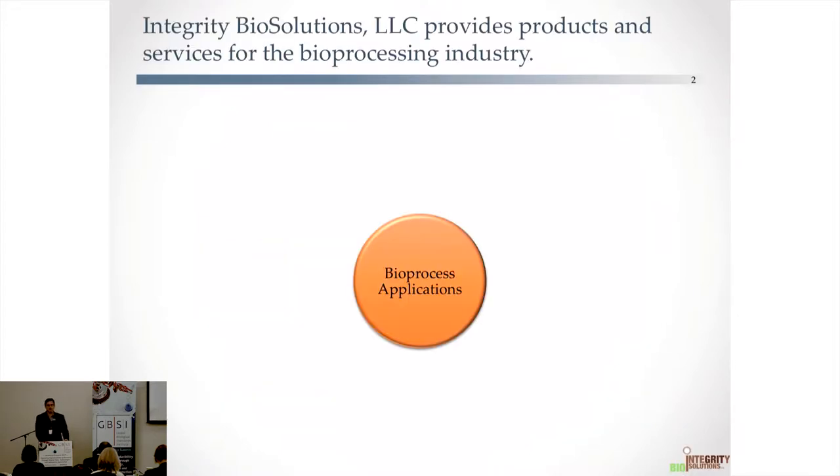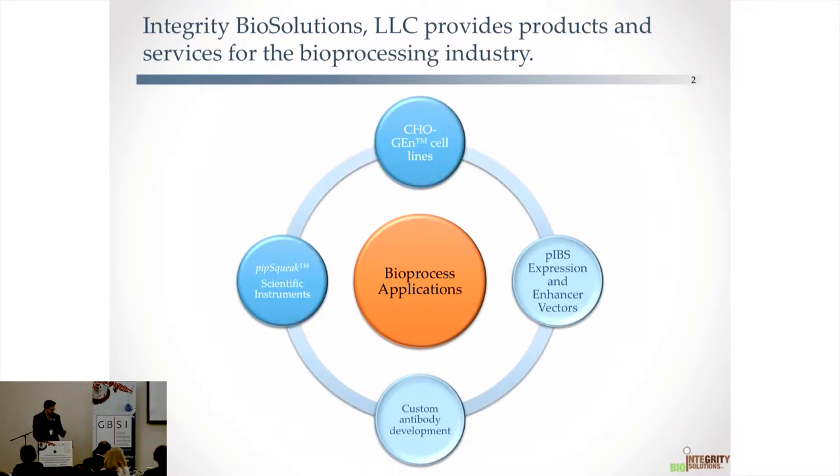Integrity was founded in 2015 to provide products focused on bioprocessing applications. I'm going to focus on the Pipsqueak Scientific Instruments and talk about a couple of case studies, and then the Chojen cell lines. We're headquartered in Sorrento Valley, San Diego, where a lot of very small biotech companies reside. We provide both off-the-shelf and custom products, including a proprietary CHO-based cell line for bioprocessing.